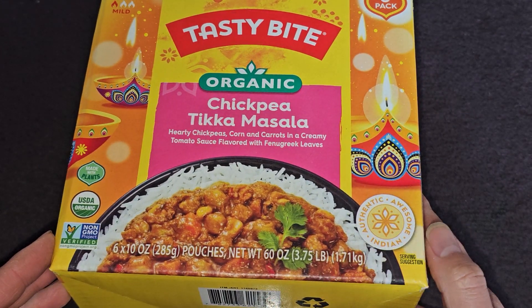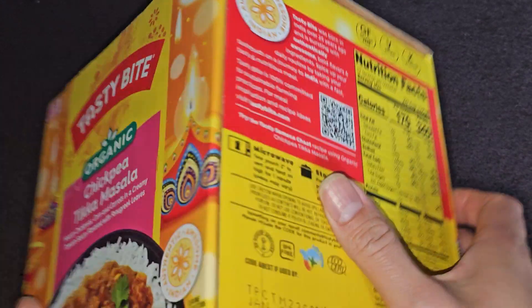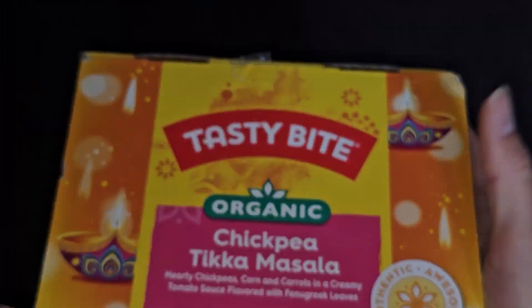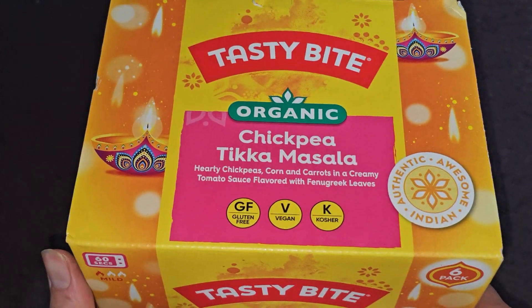Authentic, awesome Indian food. This stuff is not refrigerated — I don't know if you can tell from the packaging, it's just a cardboard box. And it's gluten-free, vegan, and kosher.